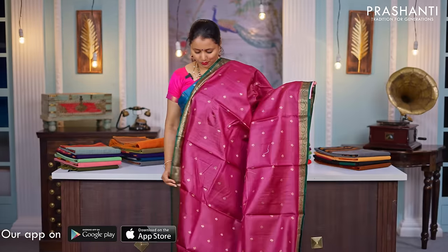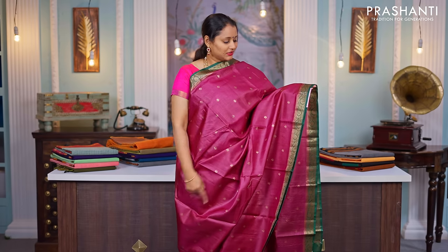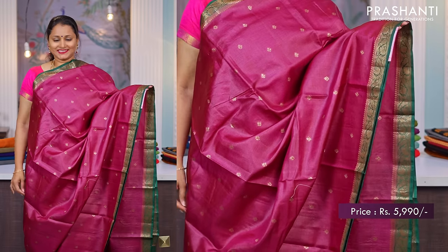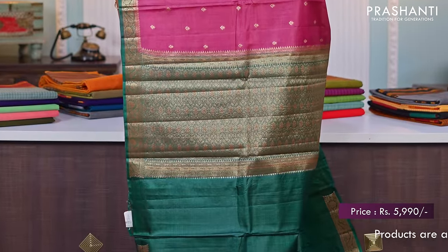This one is very similar to the one I am wearing today but in a different color — a lovely shade of magenta with green combination. Small zari woven antique borders on either sides with simple buttas and antique zari running throughout the saree, giving it a very classy look. A rich contrast pallu in green and a matching blouse in green, priced at $5,990.